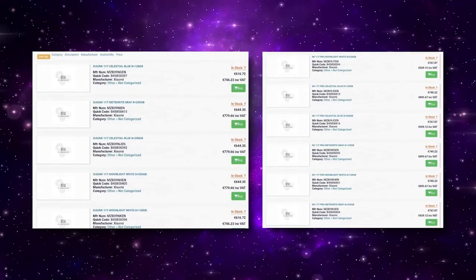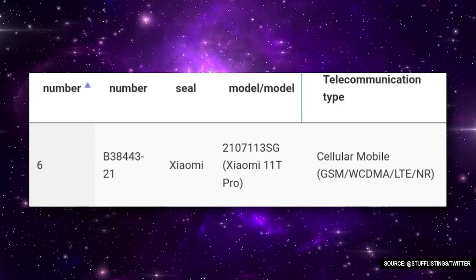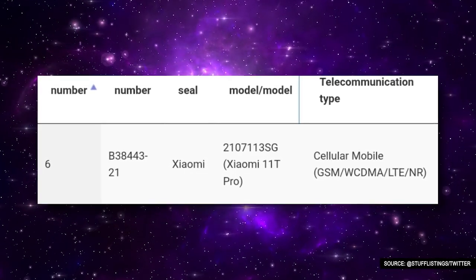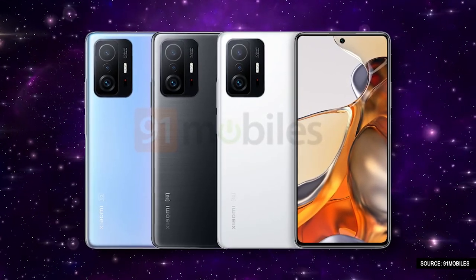Recently, both phones from the Xiaomi 11T series were spotted on a UK retailer website, where both phones were marked as Xiaomi 11T and 11T Pro. Apart from this, one of these phones was also spotted on the MBTC certification website. Recently, 91 Mobile shared the first-ever renders of this phone in collaboration with a famous tipster. Now, let's take a quick look at the rumoured specifications of the Xiaomi 11T series.